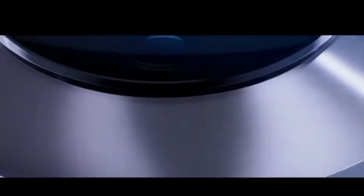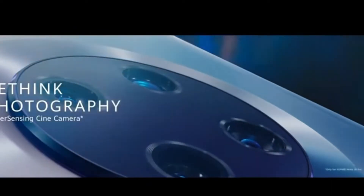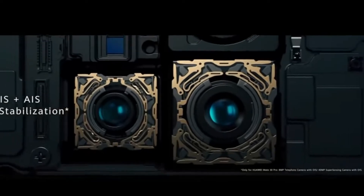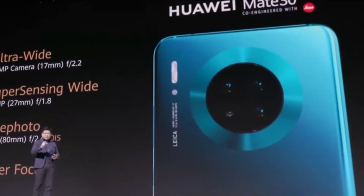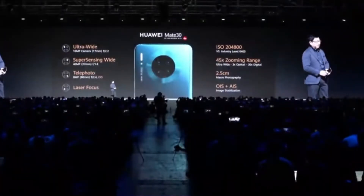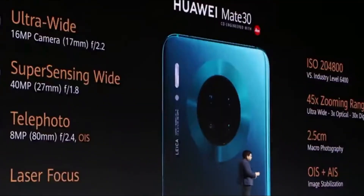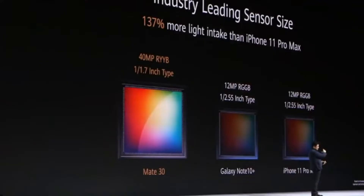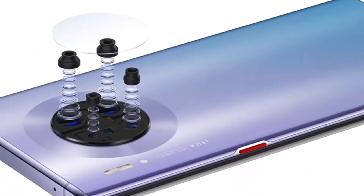The camera is the main thing in this smartphone. The Mate 30 Pro has a Leica quad camera setup. The primary camera is 40 megapixels wide angle, the second camera is 16 megapixel super wide angle, and the third camera is an 8 megapixel telephoto sensor which offers 3x optical zoom or 5x hybrid zoom.